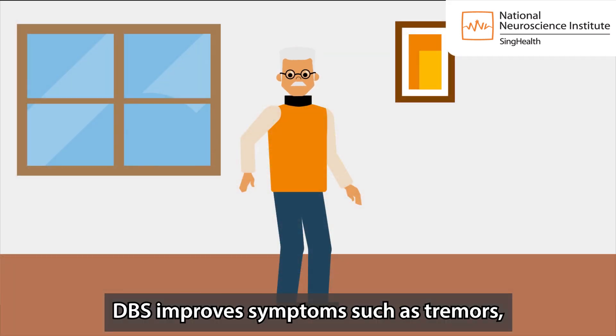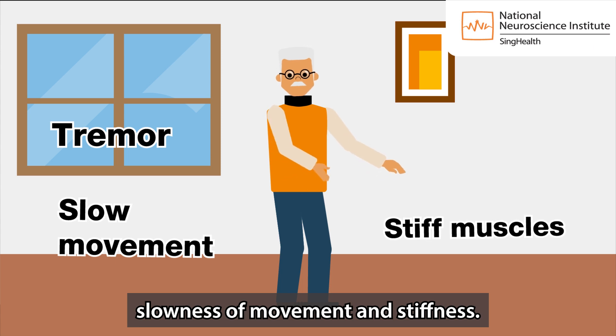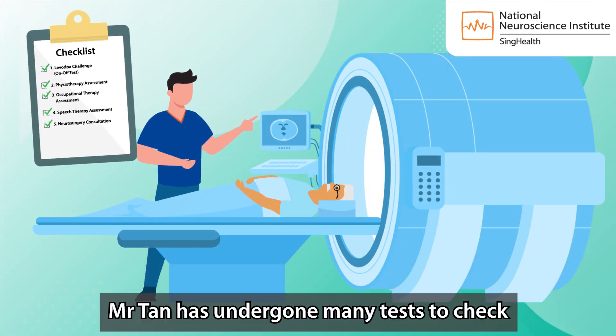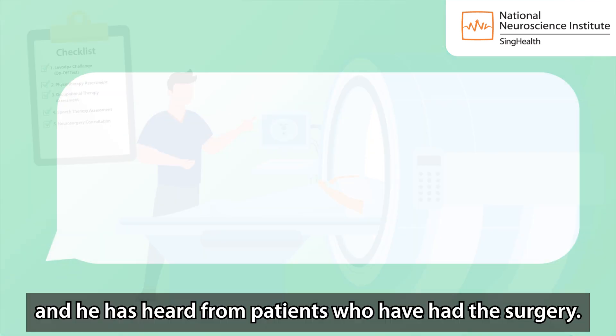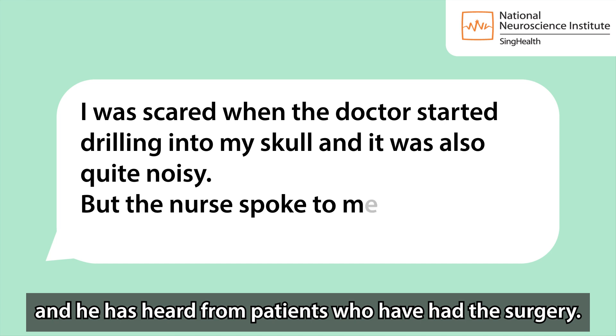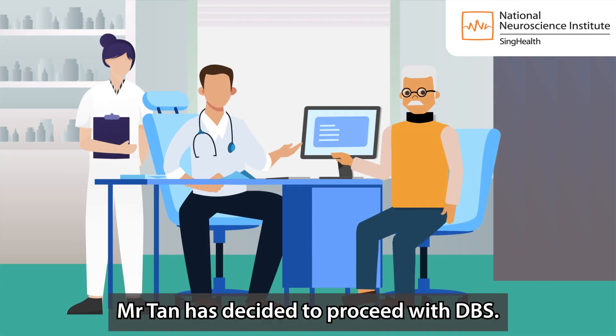DBS improves symptoms such as tremors, slowness of movement and stiffness. Mr Tan has undergone many tests to check if he is suitable for DBS, and he has heard from patients who have had the surgery. Mr Tan has decided to proceed with DBS.